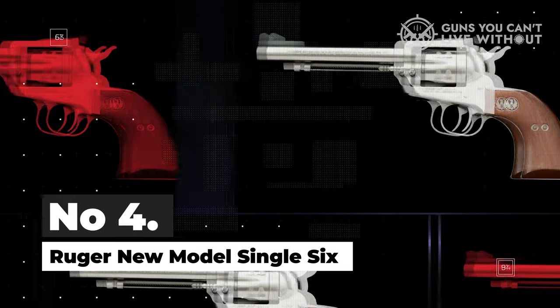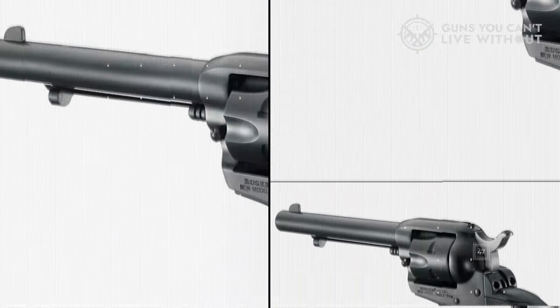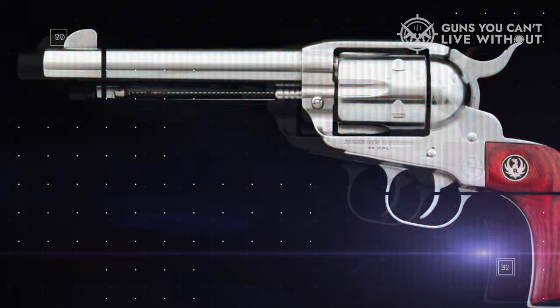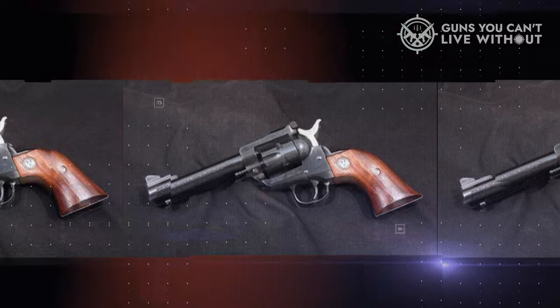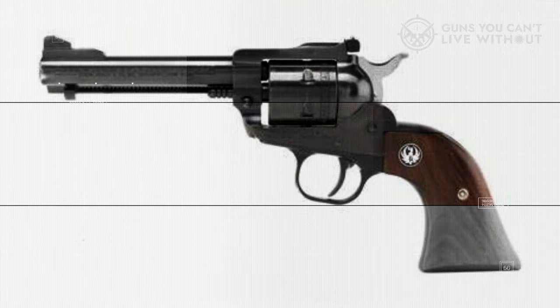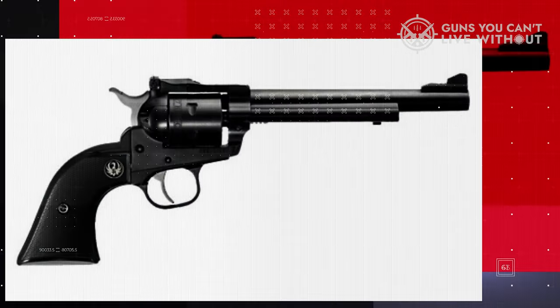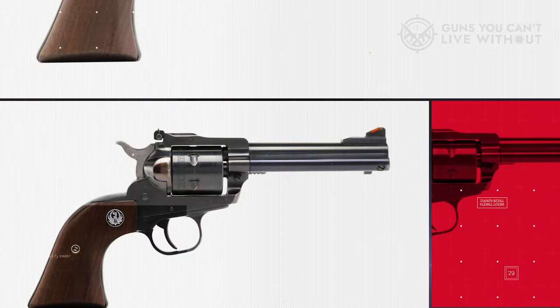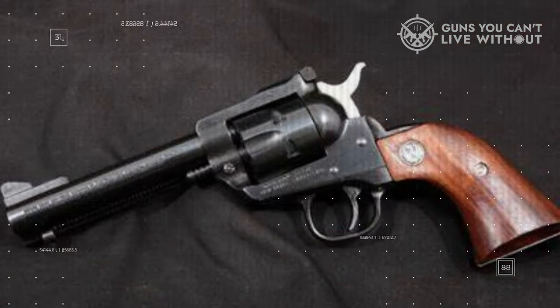Number 4: Ruger New Model Single 6. The New Model Single 6 from Ruger is a handgun design that has stood the test of time. Constructed out of stainless steel, it's dependable and exciting to use. The Single 6 shines for pest control. With an option to swap between .22LR or .22 Magnum cylinders, it becomes a reliable and versatile sidearm. The transfer bar underneath the hammer is a nice safety feature, and it allows you to load all six rounds into your cylinder, unlike traditional revolvers.